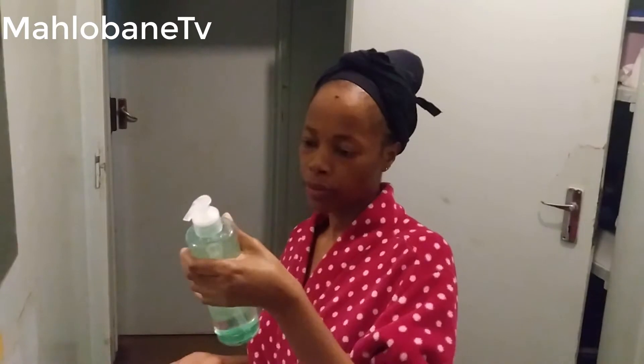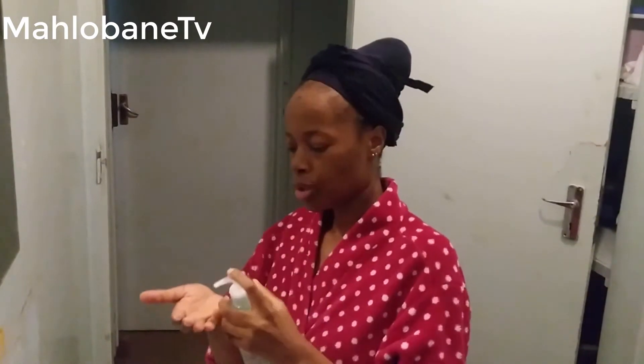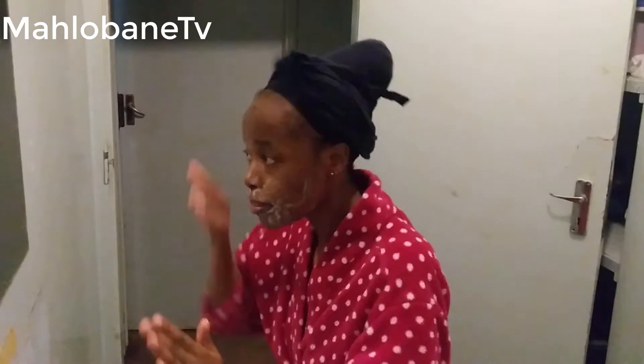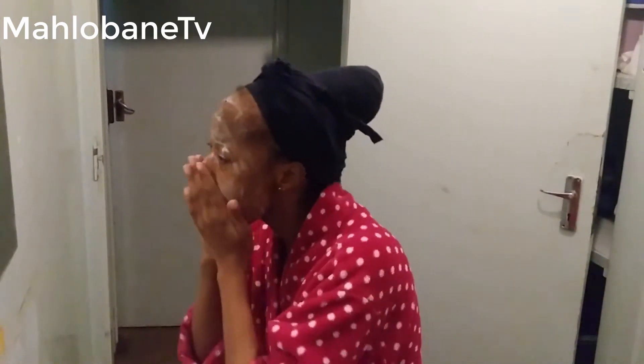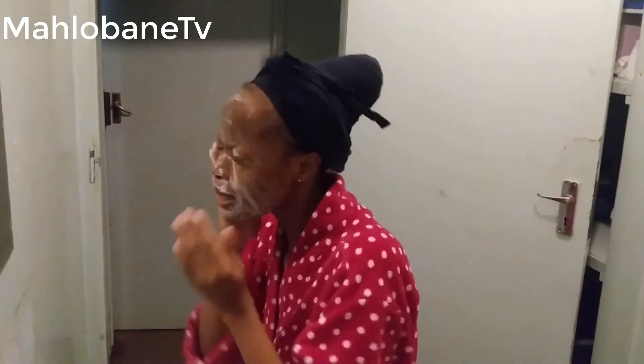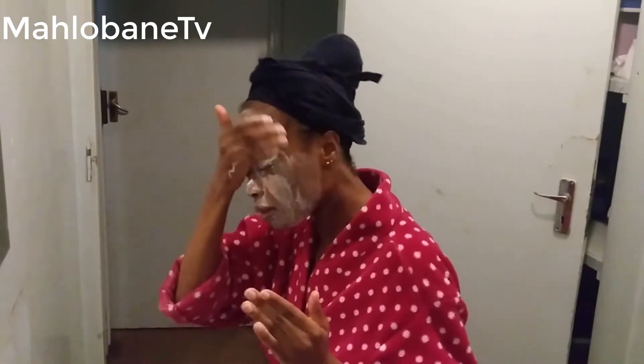Now I'm going to use the gel. My face is wet because they say I have to apply it on a wet face. My skin feels smooth already. I'm using this gel and will gently massage the whole face. I have to avoid the eyes because these products are not good for the eyes, so I'll just close them and then massage gently.